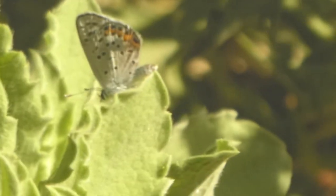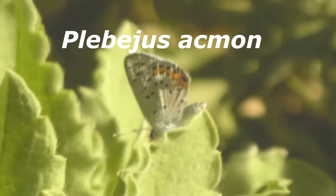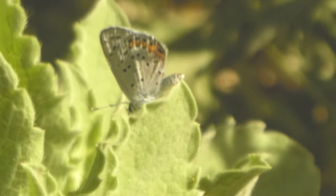His scientific name, if I have it right, is Plebius Acmon. This guy lives mainly in California, but you can see him as far north as Oregon and south down to Baja California.